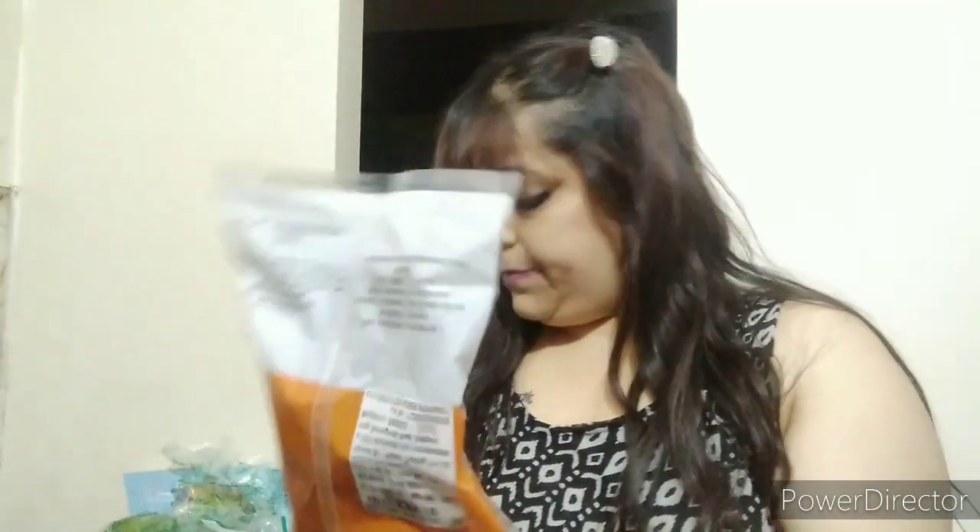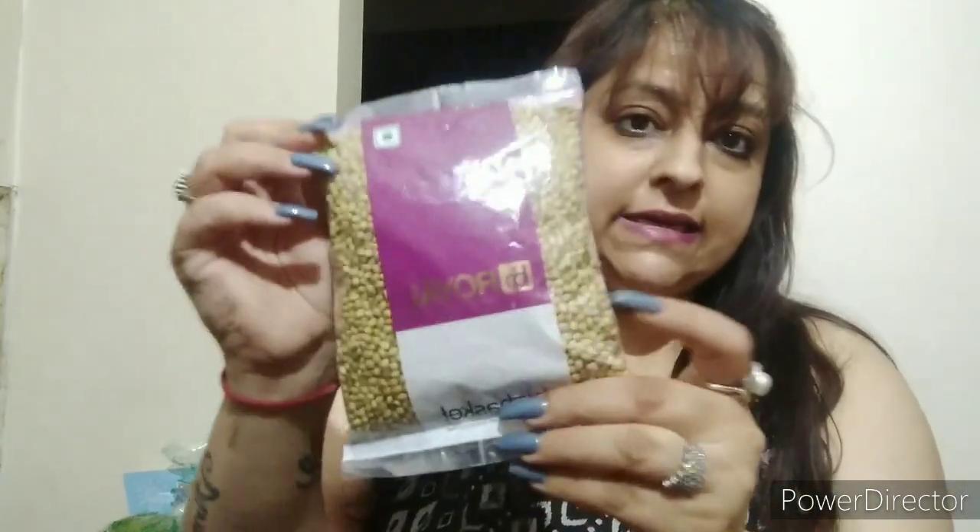This is malai paneer — 200 grams. This is lal mirch, which is red dry chilli. This is the oil brand. I also got dhaniya seeds, which you can use to make dhaniya powder.